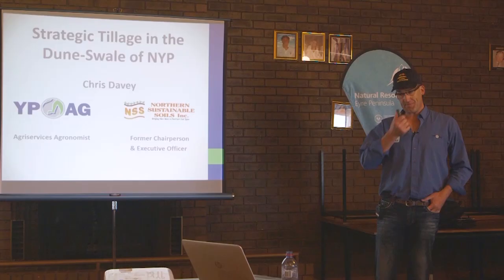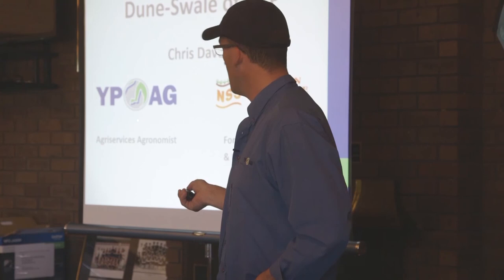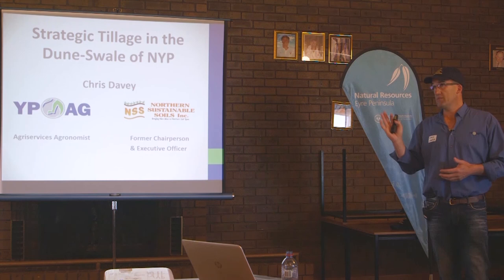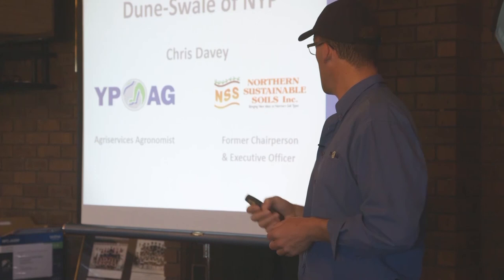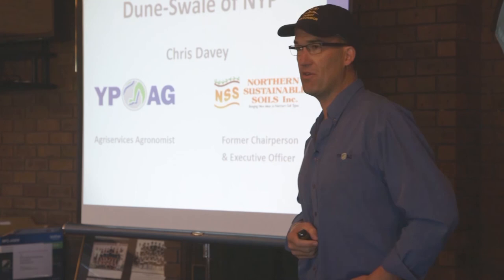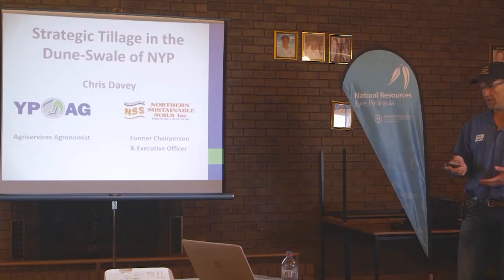I'll just start off with a bit of background. I'm a feeder service agronomist with YPAG, but I identified a bit of a black hole on Northern York Peninsula for trial work and research. Eleven years ago I initiated a farmer group myself, which is the NSS group, and was chairperson of that for seven years and executive officer for the same period. We've now got a farmer who's been the chairperson ever since.